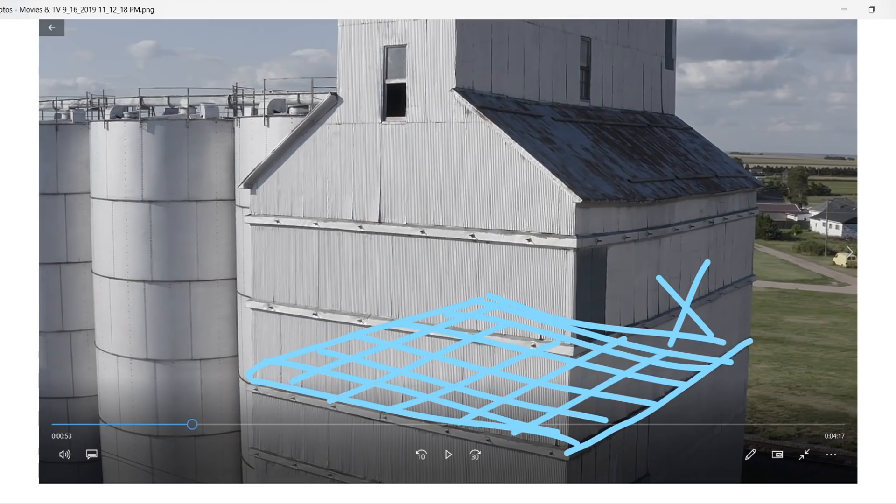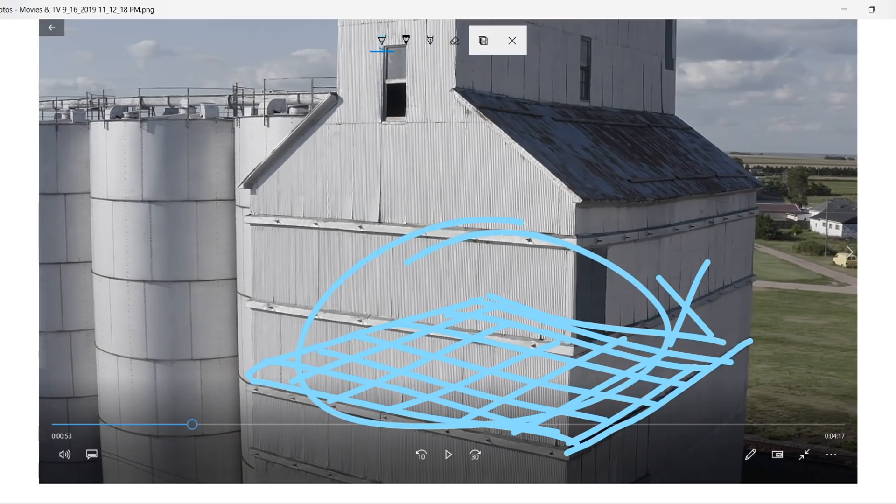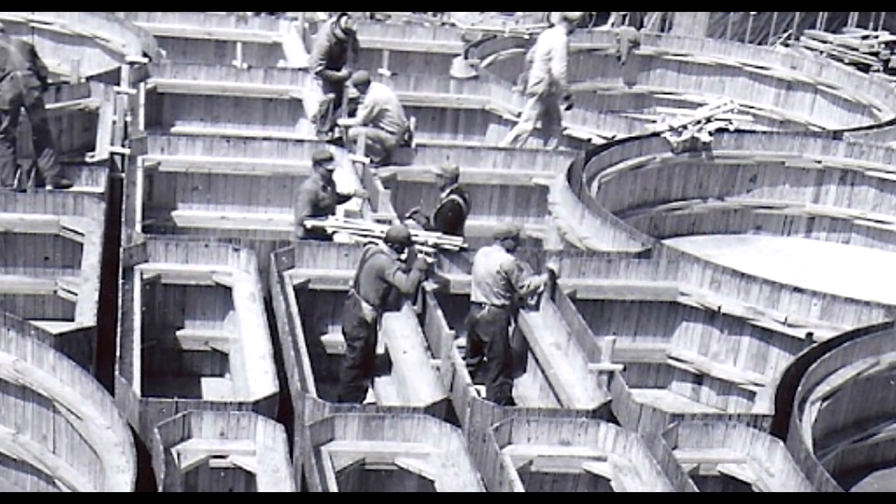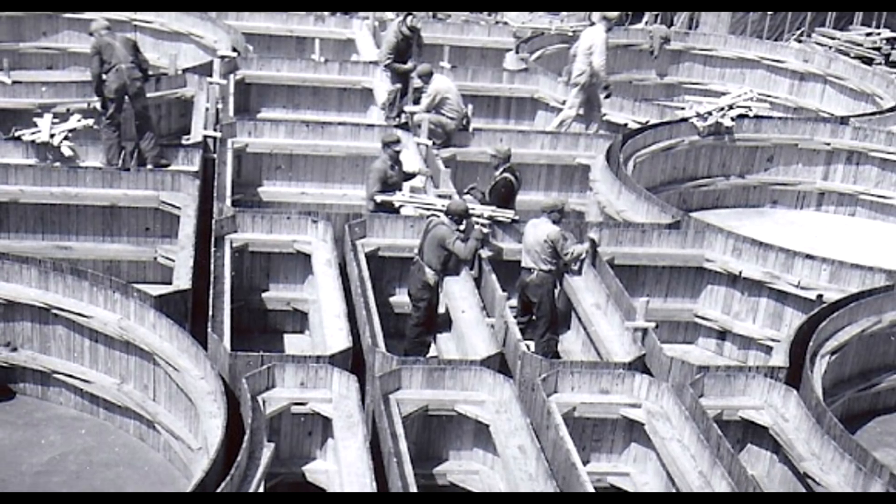Somebody had a bright idea: why are we reinforcing a square building that's inherently unstable? Why don't we just make a stable building to begin with? So they started making round buildings. The best way to make a round building is with concrete and rebar — you just pour it in its round state and it becomes very strong and very stable, without needing all that other reinforcement.